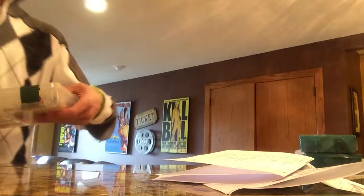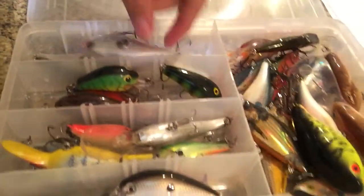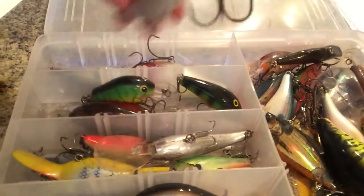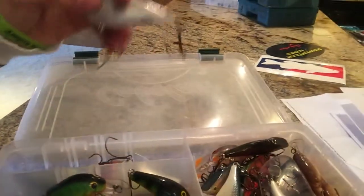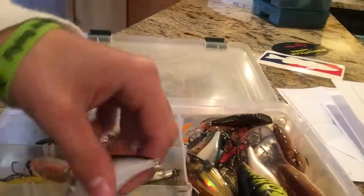Now here I got all my quick baits. I like these a lot — Clack and Wrap from 2008. I get bites on these a lot. I like these from Kevin Van Dam's Square Bills — they're pretty awesome.